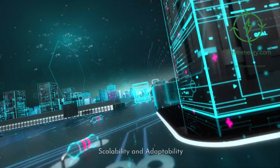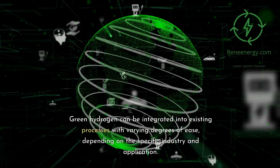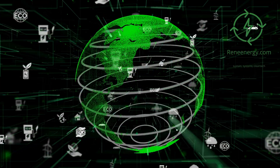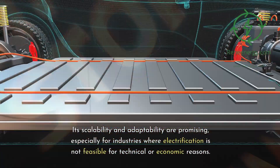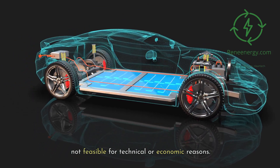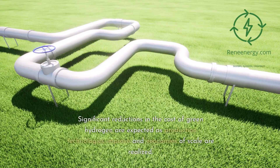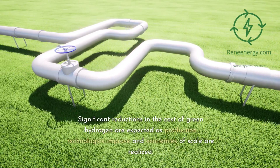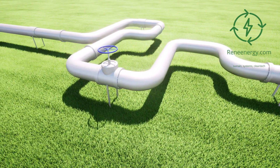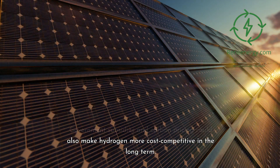Green hydrogen's scalability and adaptability in heavy industry are promising, especially for sectors where electrification is not feasible for technical or economic reasons. Significant reductions in cost are expected as production technologies improve and economies of scale are realized. Government subsidies and carbon pricing could also make hydrogen more cost-competitive in the long term.